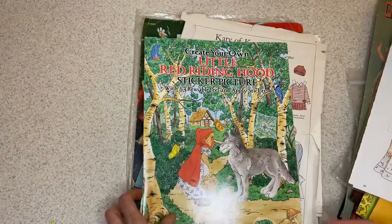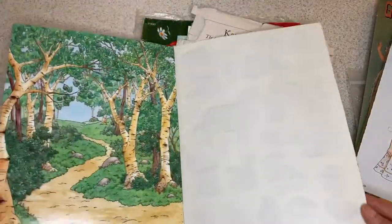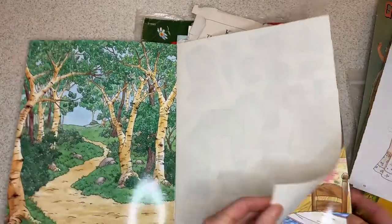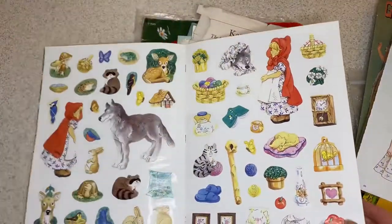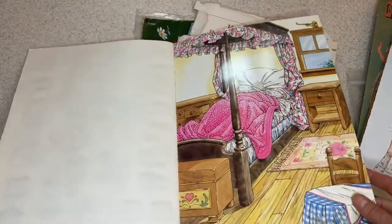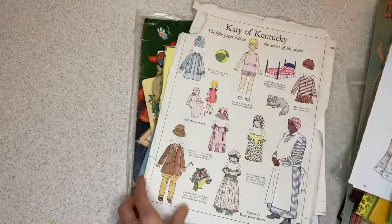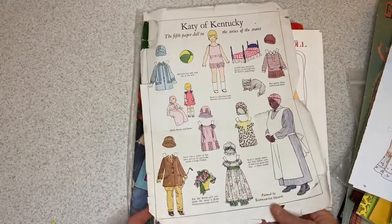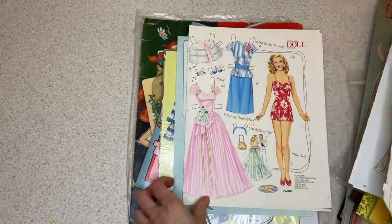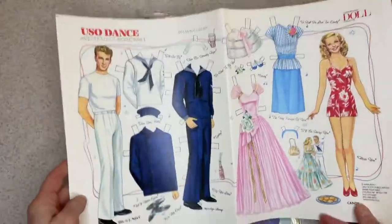This is a little Red Riding Hood sticker book — a great background scene from the woods, and here are all the stickers. We can put the wolf in disguise as Grandma. It's from Dover.